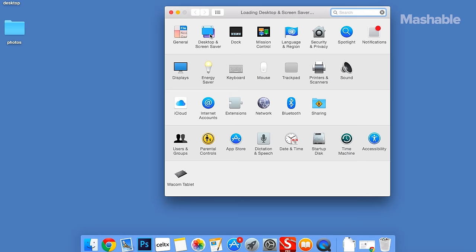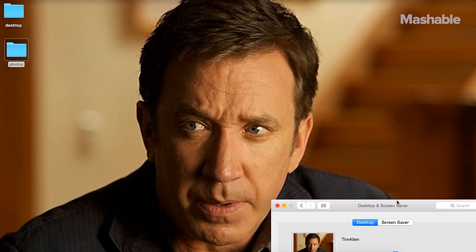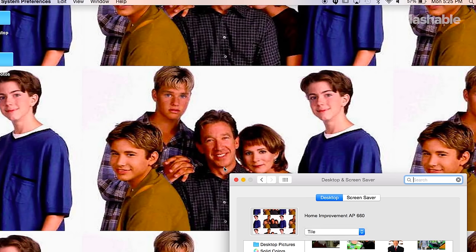Another cool feature on your Mac is your desktop picture. It's like a digital friend that you have. You want to find someone who's family friendly, someone who a lot of people like and who you like to look at. I like to do tile a lot because it's just more of what you like to see.